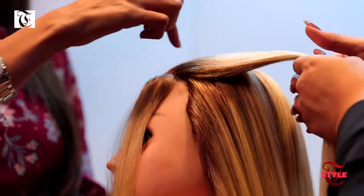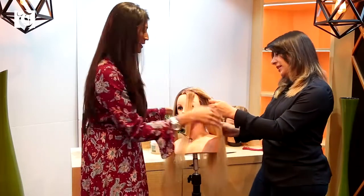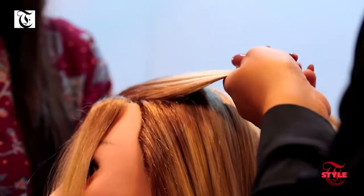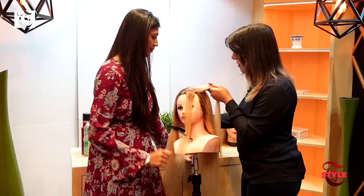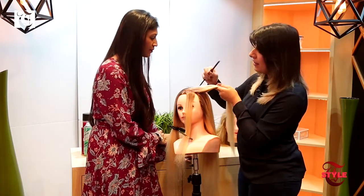What I noticed is that you did the zigzag on top and then parted it on two sides. Now what do we do? Now I take a small piece, clean it with my hand and my comb, and you can apply a little cream.